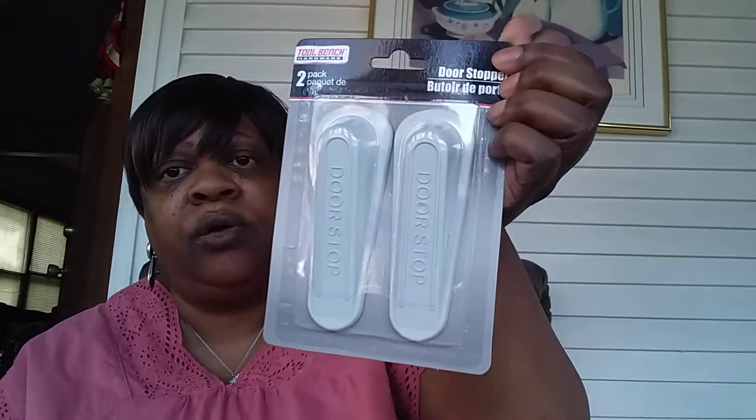And then I got these door stoppers because I need those downstairs in the basement for my storage room door — sometimes that door shuts on me and I don't like that. Sorry about the shaking, guys. I'm going to find a sturdier table if I'm going to be filming out here.